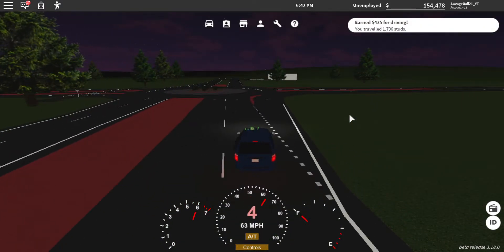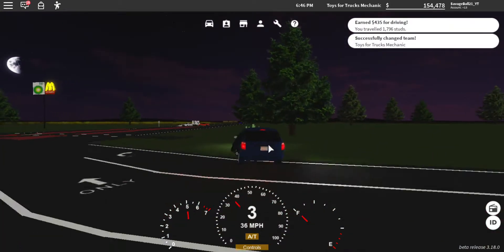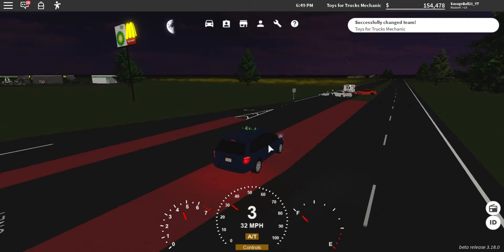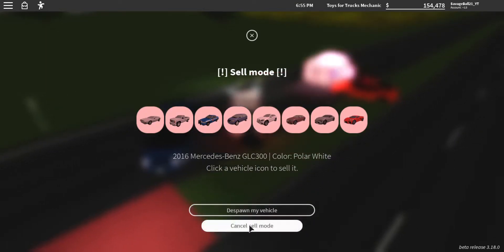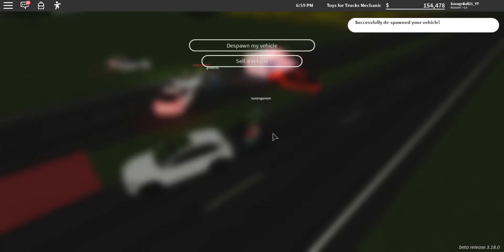Very nice minivan. Let's just interrupt some roleplay. 7 out of 10 — the lights are pretty nice.